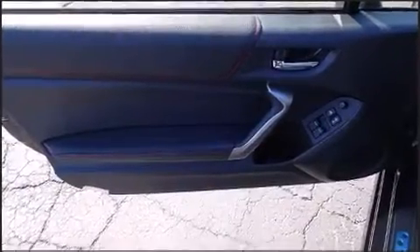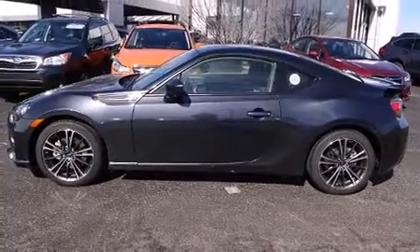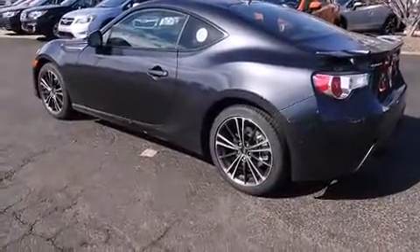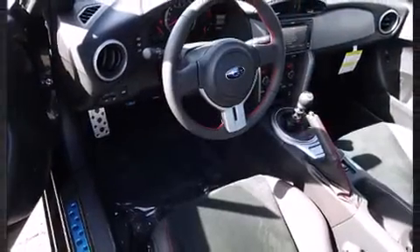It's equipped with tons of terrific amenities, but it won't break your budget — like heated seats, leather upholstery, a built-in garage door transmitter, automatic temperature control, high-intensity discharge headlights, heated door mirrors, and much more.